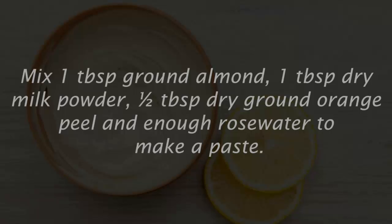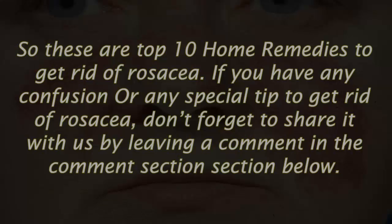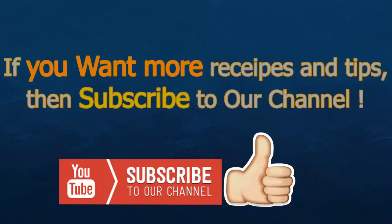Number ten: orange peel pack. Mix one tablespoon ground almond, one tablespoon dry milk powder, half a tablespoon dry ground orange peel, and enough rose water to make a paste. Apply this to the affected area and leave it for 30 minutes, then wash off with cold water. Those are the top 10 home remedies to get rid of rosacea. If you have any tips or questions, leave a comment below. If you liked this video, give it a thumbs up, share it, and subscribe to our channel for more recipes and tips.